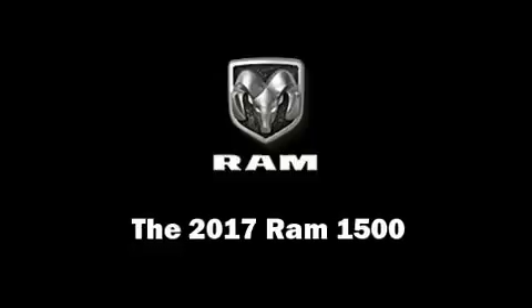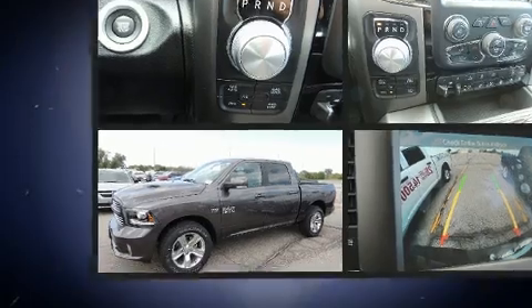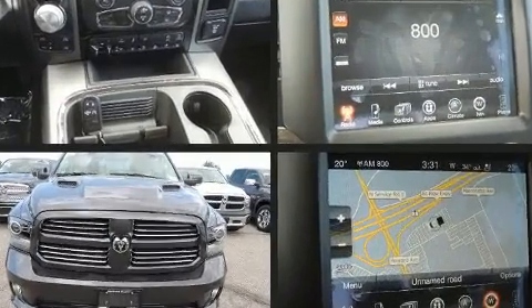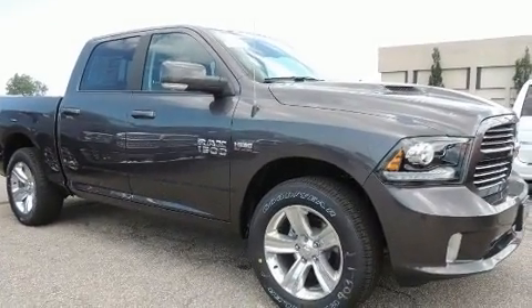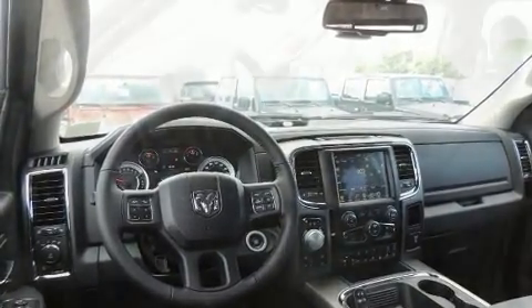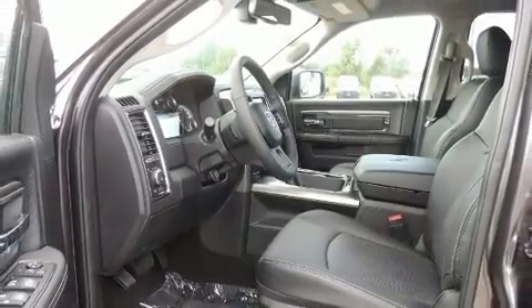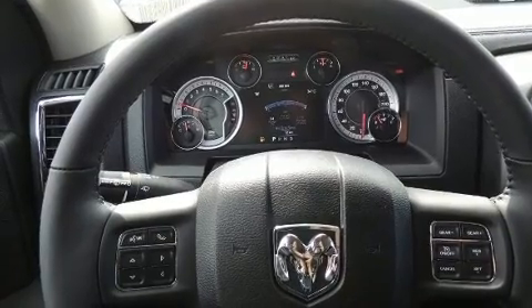You can expect a lot from the 2017 Ram 1500. This four-door, five-passenger truck offers the latest in technological innovation and style. It features an automatic transmission, four-wheel drive, and a powerful eight-cylinder engine. It includes leather upholstery, delay-off headlights, one-touch window functionality, a power seat, a trip computer, a trailer hitch, a bed liner, and power windows.